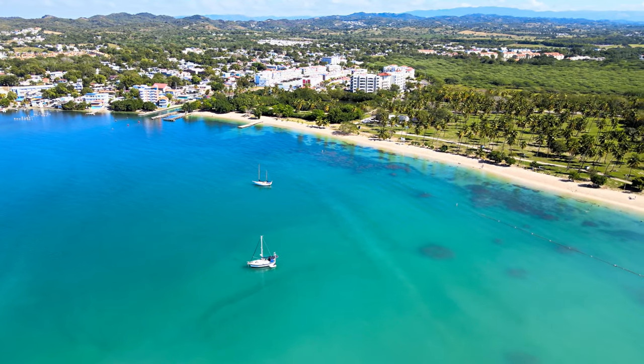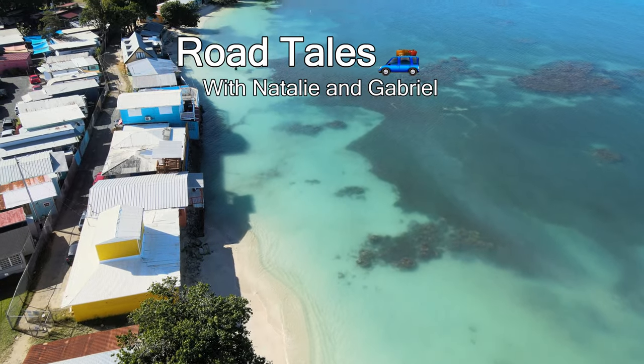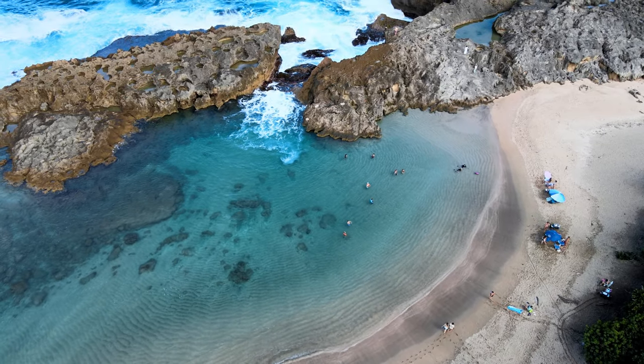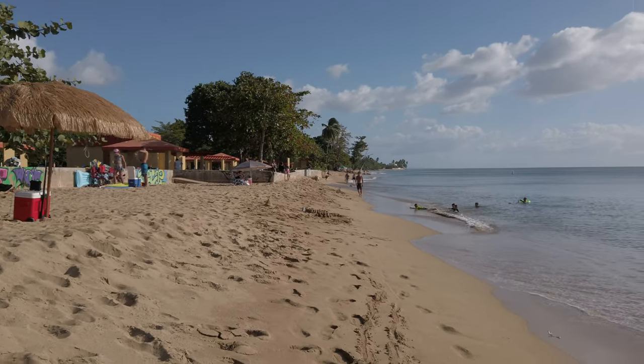Puerto Rico has some of the most beautiful beaches in the world, but some are safer than others. In this video, we'll be sharing our list of the top five safe beaches to visit in Puerto Rico, even in the winter. Welcome to Road Tales. We hope you enjoy this exploration of breathtaking beaches all around the Island of Enchantment.